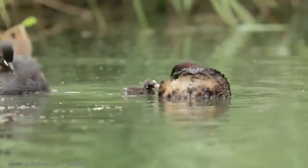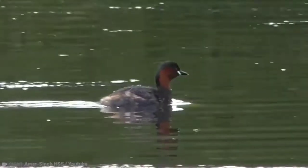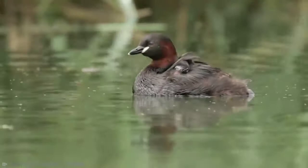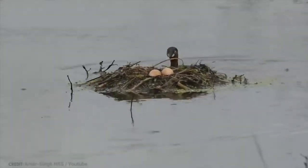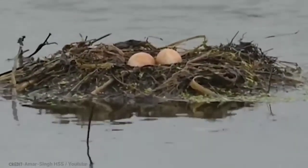Soon after hatching, chicks are able to leave the nest and are often carried on the backs of swimming adults. They normally breed during the rainy season in heavily vegetated areas of freshwater lakes across Europe, much of Asia, down to New Guinea, and most of Africa. Outside of breeding season, most grebes move into more open water, occasionally appearing on the coast in small bays.